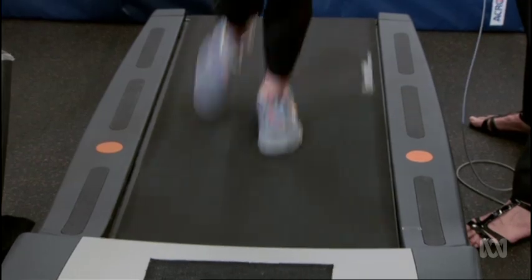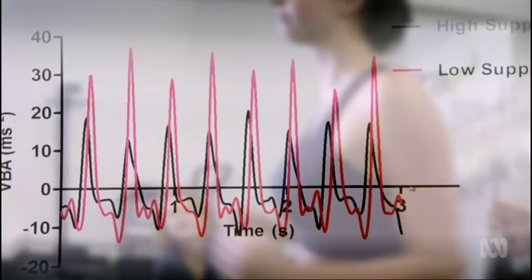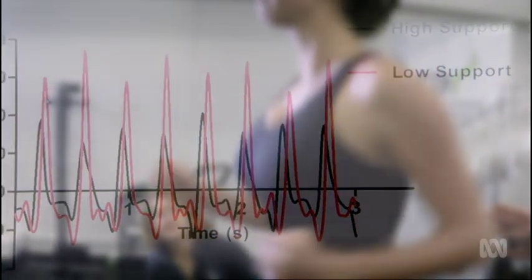If you jog for an hour, your heel strikes the ground ten thousand times, and your breasts will move down ten thousand times. Often, the larger the breast, the more it can move — and this causes a lot of pain.